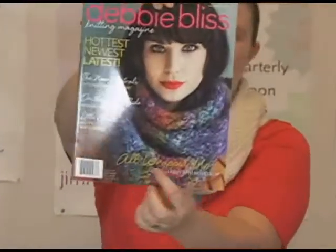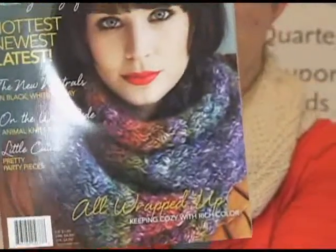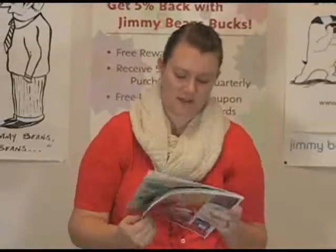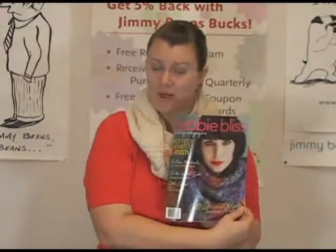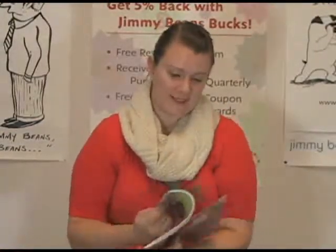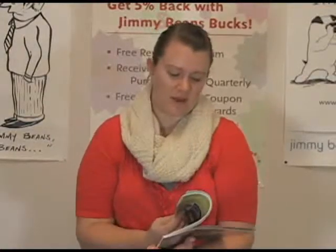I don't know if you can see it very well, but it's a gorgeous multicolored yarn that transitions through the colors really beautifully. I think the color shown is Heather, so for any of you that are curious, you can get the kit on our website. But there are some awesome knits in this particular issue and I'll flip through really quickly and share a few of them with you.